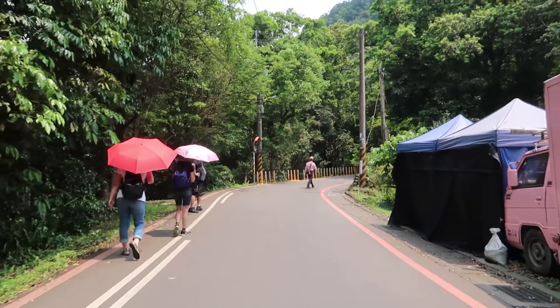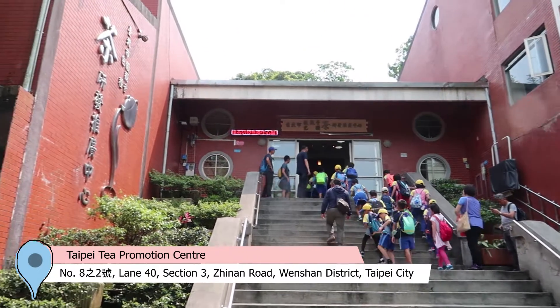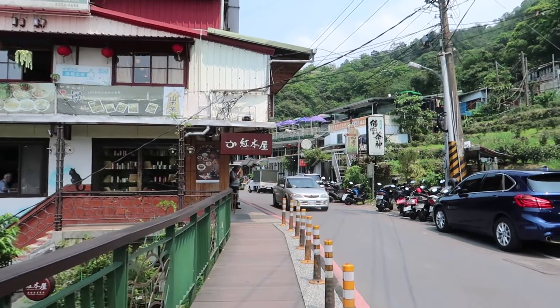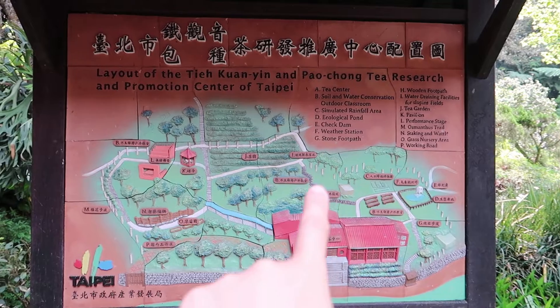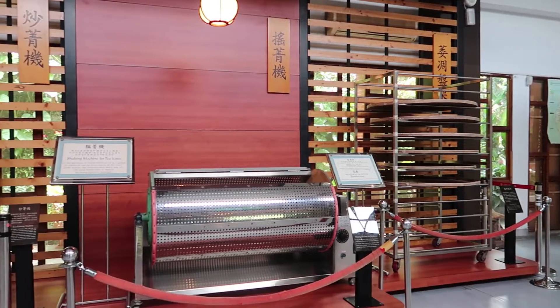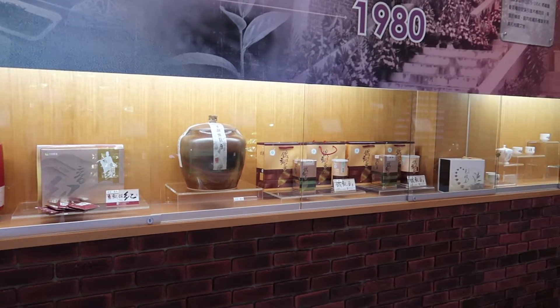The sign said there was a tea promotion center so we headed there. We're here at the tea promotion center at the top of Maocong — about one and a half kilometers from the main Maocong Gondola station. It has a little bit of information and a couple of exhibits. There's also a garden area, though the gardens weren't open as they seemed to be doing cleaning or maintenance. Otherwise it's quite peaceful, with some history and information about the tea process in this area.